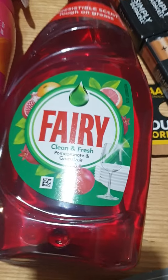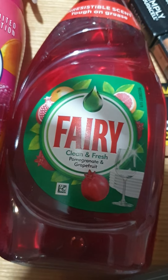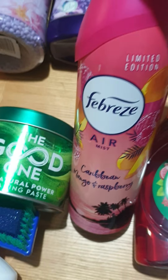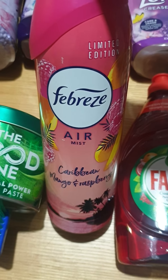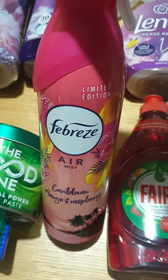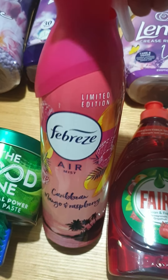I got the pomegranate and grapefruit Fairy washing up liquid - smells lovely. I saw this one - let's lift it up so you can see. It's limited edition Febreze, mango and raspberry, and I swear I could use this as body spray, it is absolutely lovely. If you like fruity fragrances, you need to go get this, it's great.